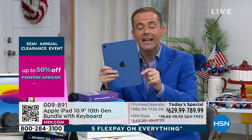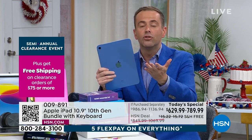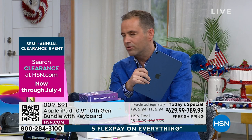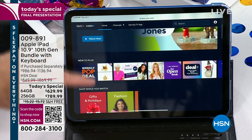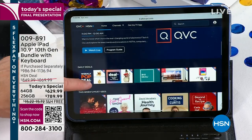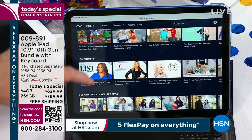If you want in, this is the moment. You can always do hsn.com. If you're shopping with us, do not forget: QVC Plus and HSN Plus is a great way to shop. If you haven't downloaded this yet, or you can go to the website — plus.hsn.com — you could see all the shows that you might have missed.